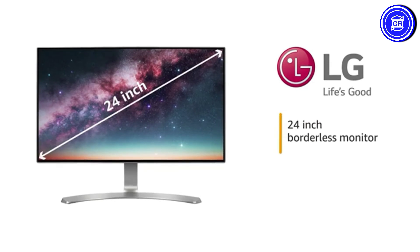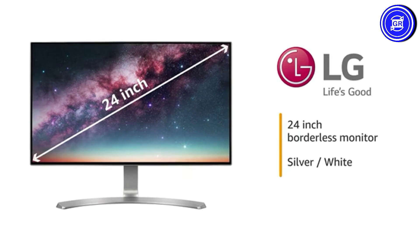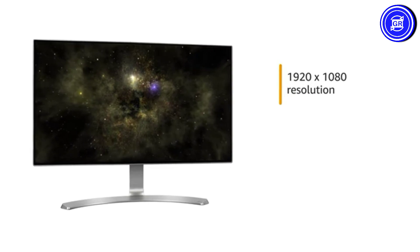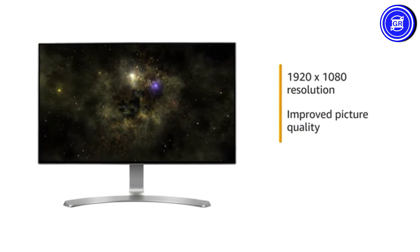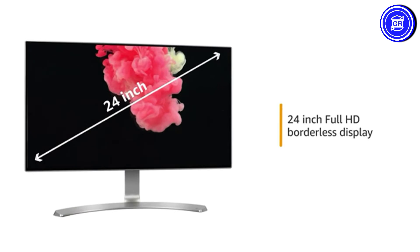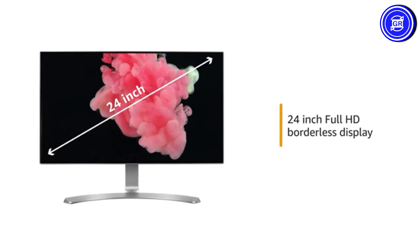Presenting the LG 24-inch borderless monitor in silver/white color. This monitor comes with Full HD resolution that provides a balance of color, contrast, and clarity for improved picture quality. This LG monitor comes with a 24-inch Full HD borderless display that provides for an immersive visual experience.